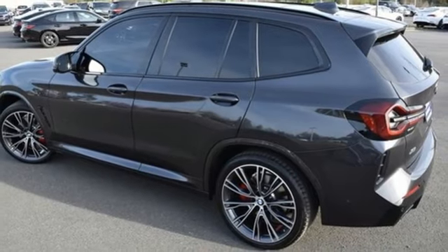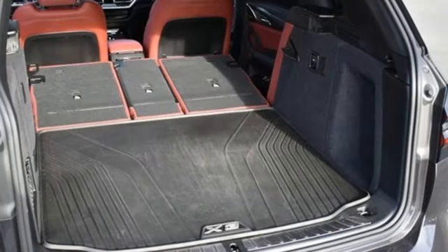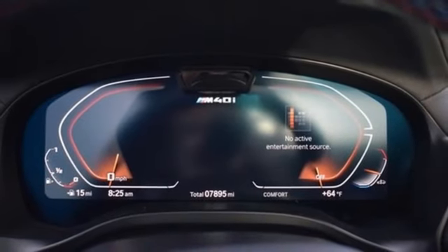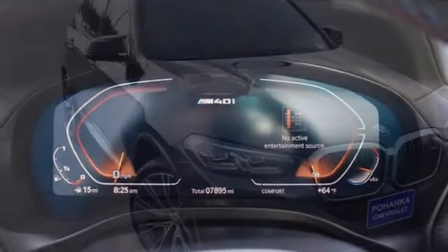Automated parking sensors, voice activation, wireless phone connectivity, heated steering wheel, auto dimming rear view mirror, and integrated navigation system with voice activation.